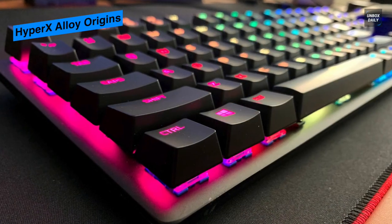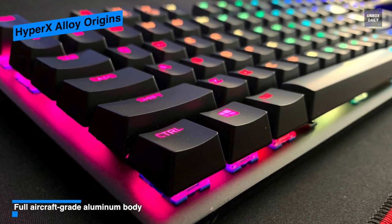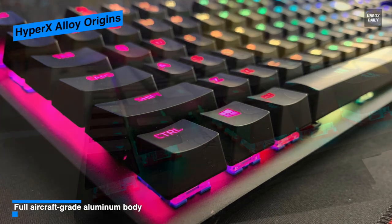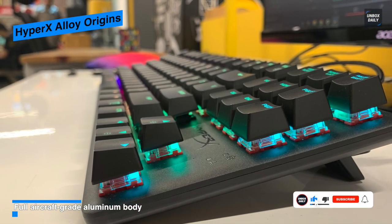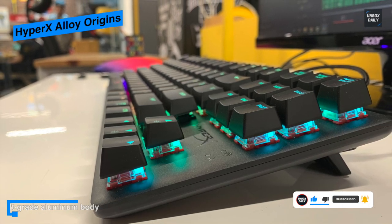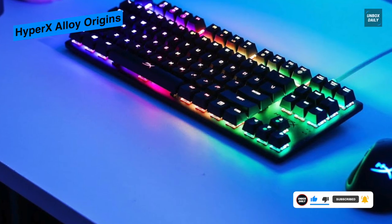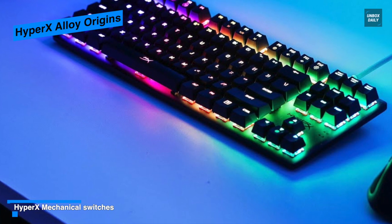The feet on the Alloy Origins can be flipped up to two different heights, letting you adjust the angle to three different positions to get whatever feels suitable for you. For gaming, it uses HyperX's configuration software for remapping keys, creating macros, and customizing the keyboard's RGB lighting. The HyperX Red switches feel about the same as the Cherry MX Reds in the Corsair keyboard.